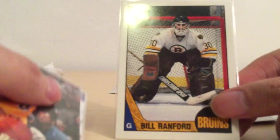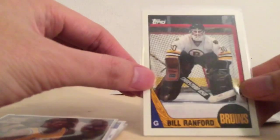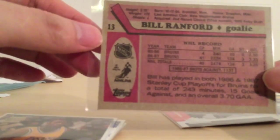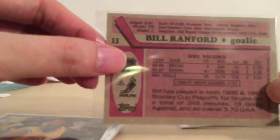First card: Bill Radford Topps Rookie card. These cards are in great condition. The eBay seller is called Commander Grits — lots of rookie cards. Bill Radford with the Bruins, 86-87 Topps. Nice.